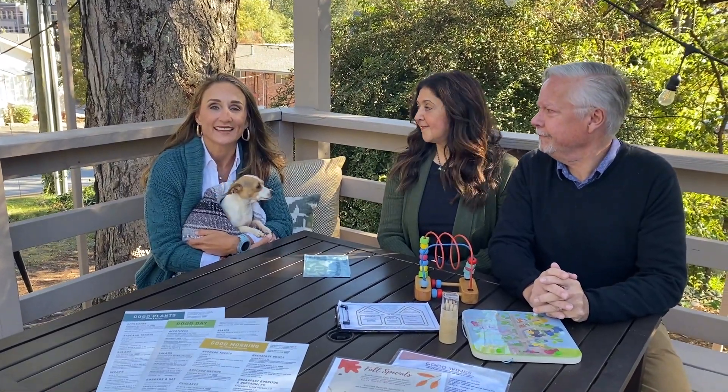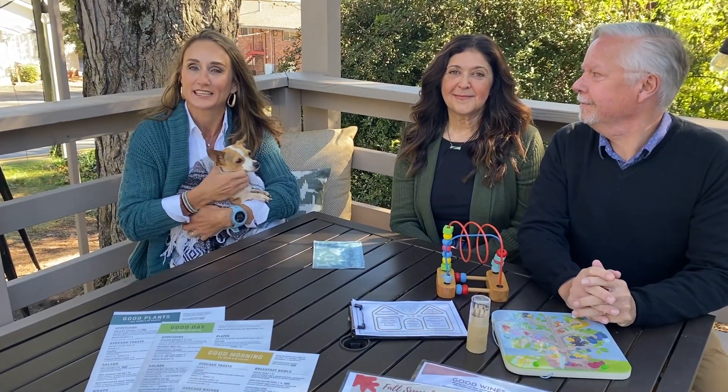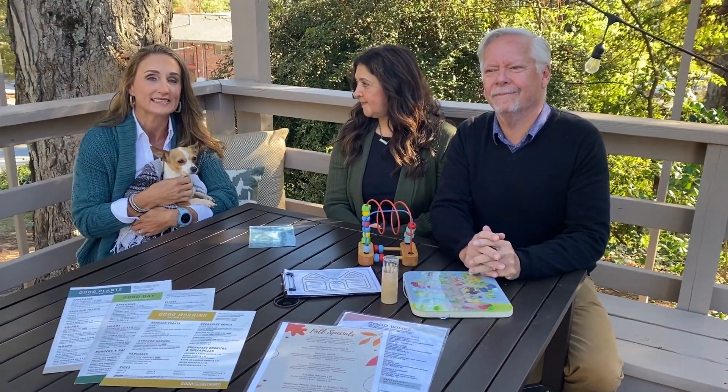Hey guys, happy Wednesday. It's Holly and Little Miss Daisy and we are so excited to be back here at Good Kitchen and Market in Marietta. We have our great fan friends, Veronica and Peter. They are the owners of this amazing place.